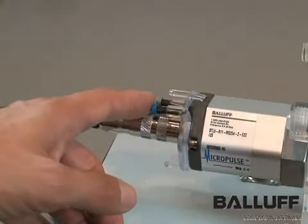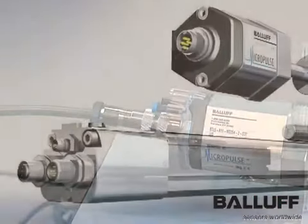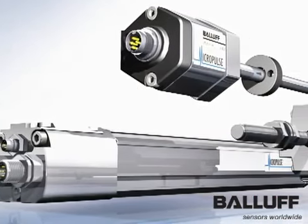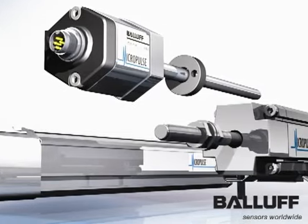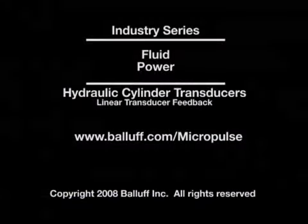Programming buttons allow the measured stroke to be adjusted. For more information on MicroPulse transducers, contact your local Balluff salesperson or visit us on the web at www.balluff.com.